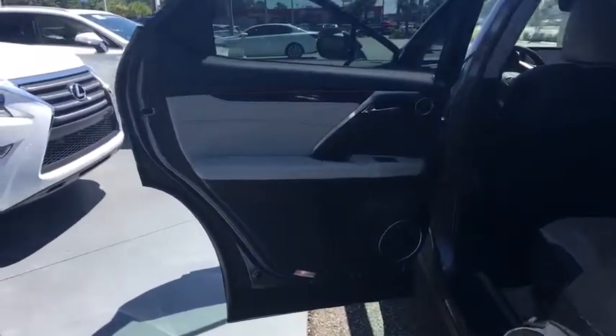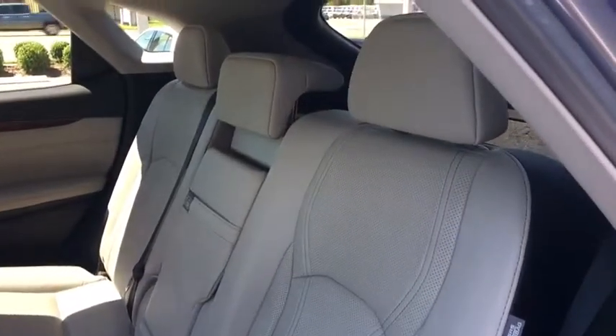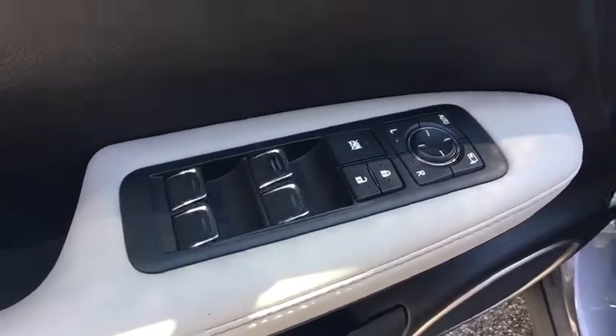Here are some of this vehicle's great options: stability control, traction control, anti-lock braking system, power passenger seat, power liftgate, steering wheel audio controls, keyless entry, backup camera, Bluetooth, leather-wrapped steering wheel, adjustable steering wheel, power steering, keyless start.